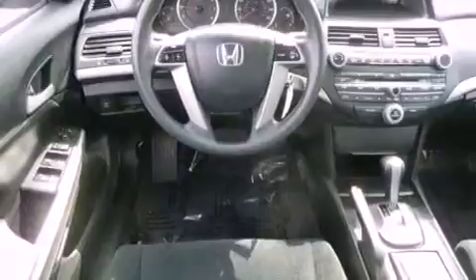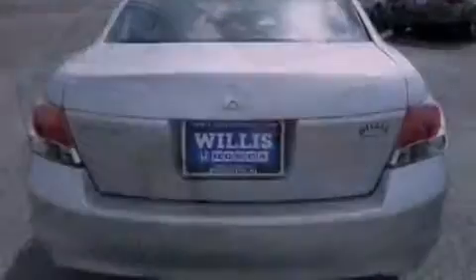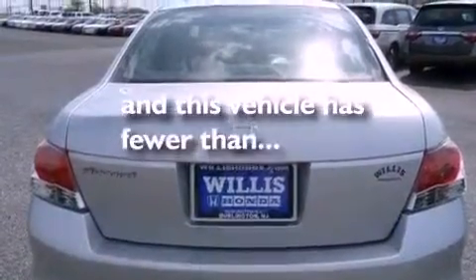The following features are also included: a multi-function display, air conditioning, cruise control, a CD player, an electronic throttle, performance tires, a passenger side vanity mirror, advanced compatibility engineering body structure, heated side view mirrors, and this vehicle has less than 34,000 miles.